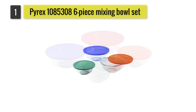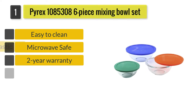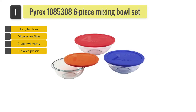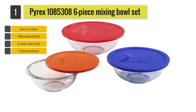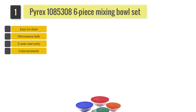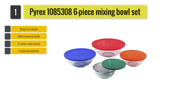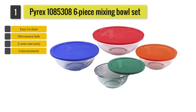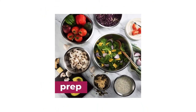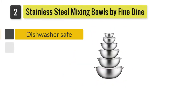Number one: Pyrex 1085386 six-piece mixing bowl set. The bowls offered in this set are of four different sizes: one quart, 1.5 quart, 2.5 quart, and four quart. Each bowl has a uniquely colored plastic lid which is BPA free. These can be easily cleaned by placing on the top rack of the dishwasher.